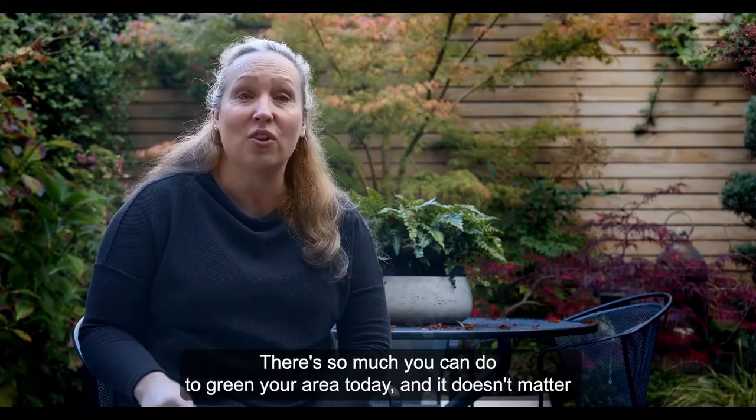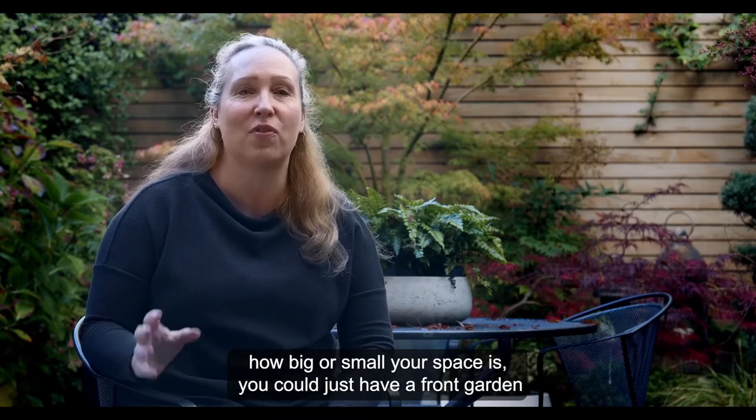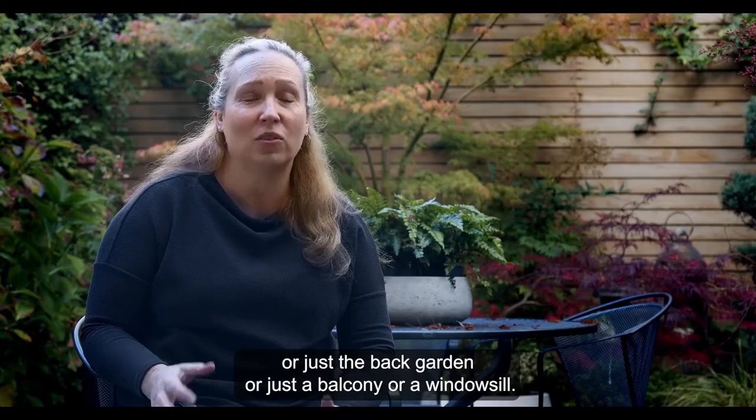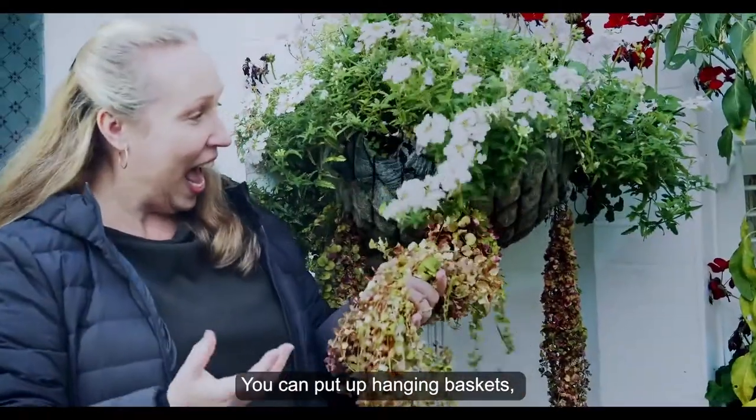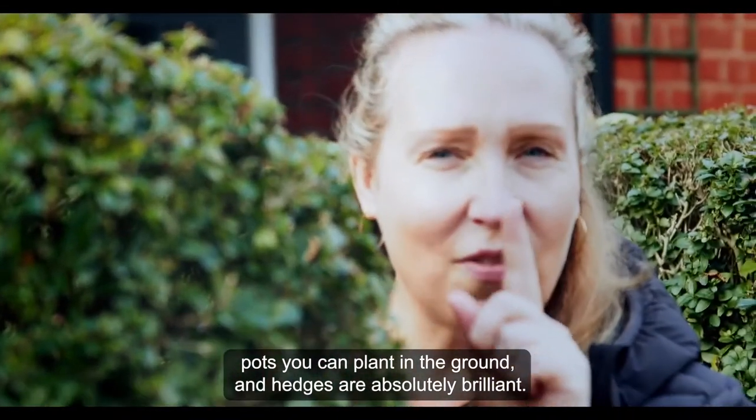There's so much you can do to green your area today, and it doesn't matter how big or small your space is. You could just have a front garden, a back garden, a balcony, or a windowsill — you can put up hanging baskets, pots, you can plant in the ground, and hedges are absolutely brilliant.